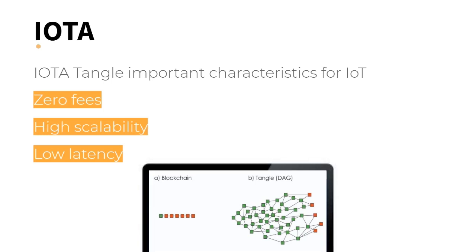Although IOTA is a cryptocurrency, we can better understand it as a distributed protocol designed for IoT. Among its main characteristics for this purpose, we can mention zero fees, high scalability, and low latency. This is only possible because the IOTA DLT is DAG-based.